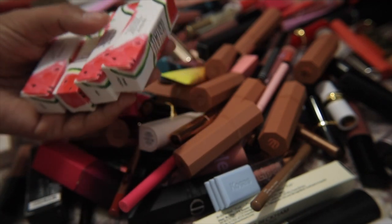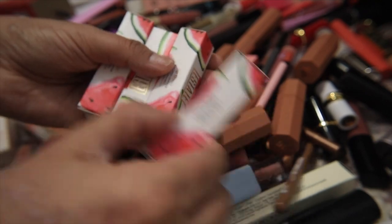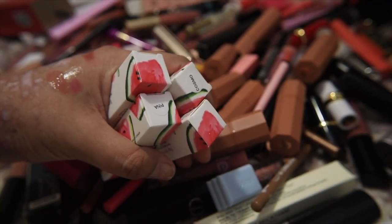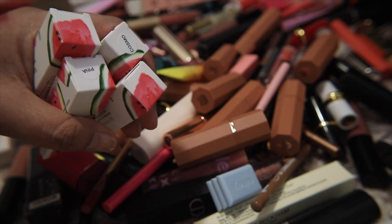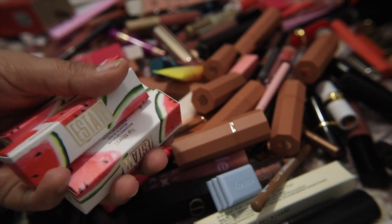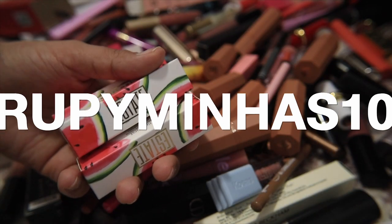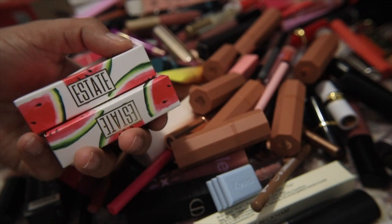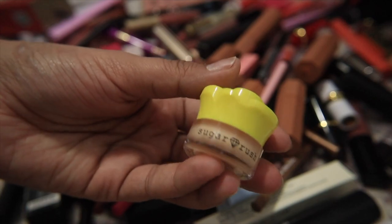I have four of these Estate Cosmetics Lip Thirst buildable lip colors — they're kind of like a lip balm and I've never even opened or swatched them. I think I might just gift them. This is a brand that sent me PR, I've done a couple of videos and reels on their stuff, but I don't get PR from them anymore and I just never gravitated towards them, so I'm going to let them go.